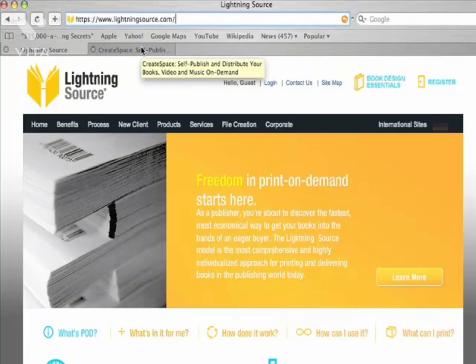I mentioned this earlier in one of the videos — how to get your e-book or PDF file into a paperback and get it onto Amazon.com, BarnesandNoble.com, Books-a-Million, and all the other book retailing sites. What you want to do is go to LightningSource.com, create an account there, and start uploading your books.